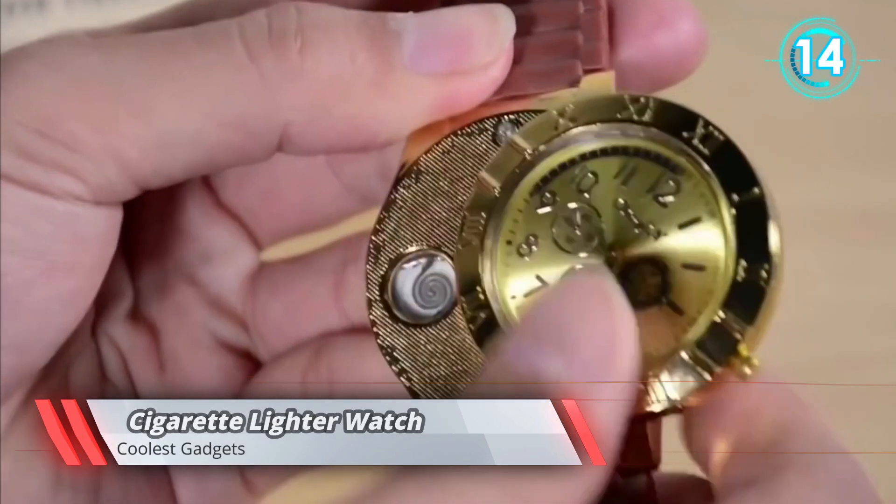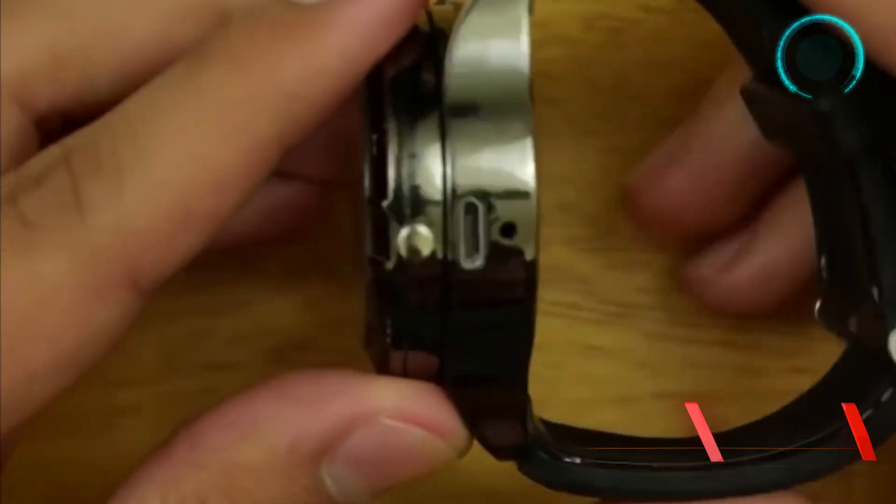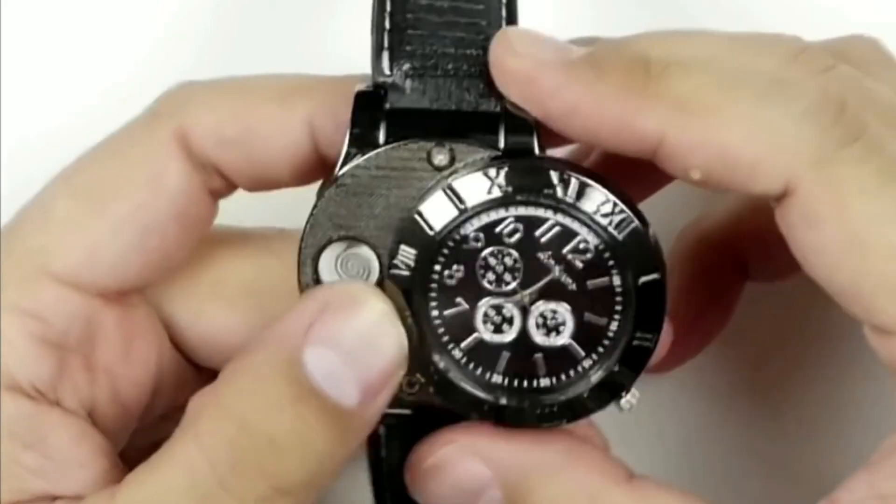We've got a perfect present for all the smokers on our list. This watch is a stylish accessory which of course tells you the time, but there's more to the story.